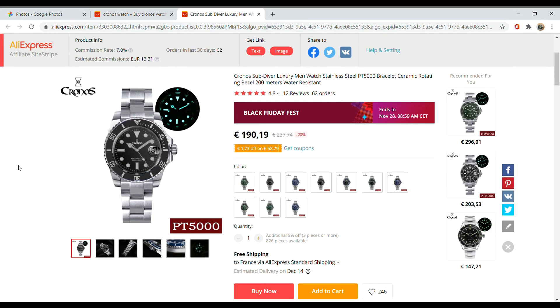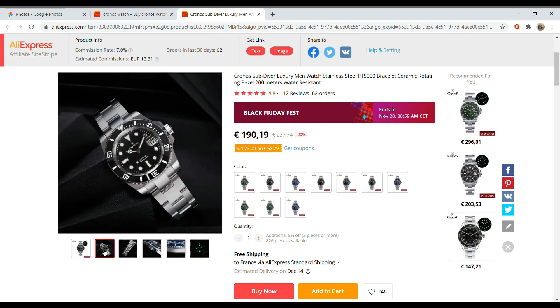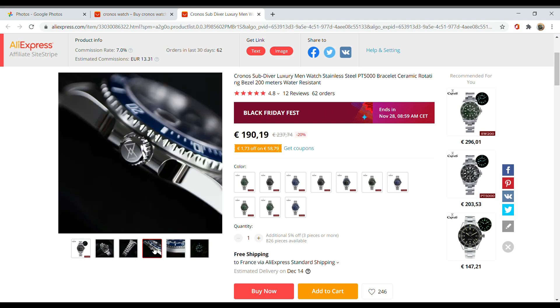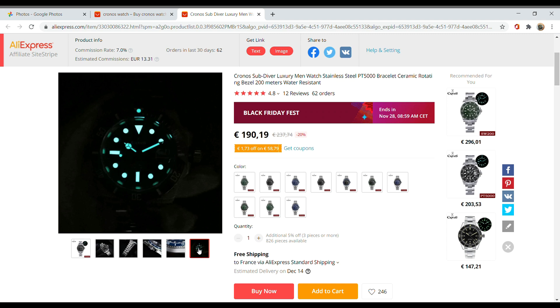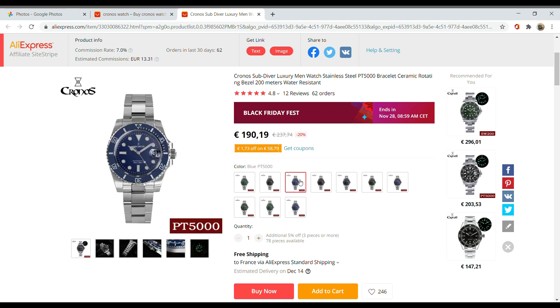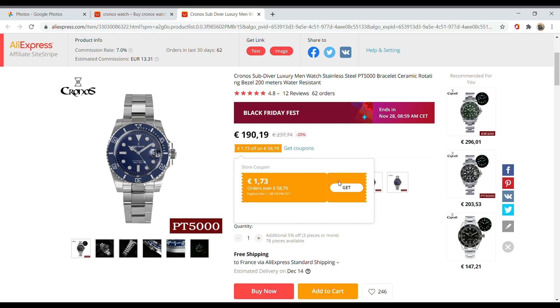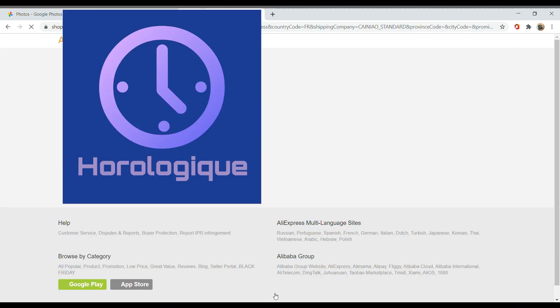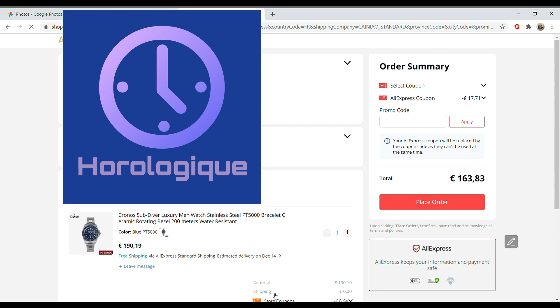Next up, the Cronos Water Ghost sub-homage. This was featured in one of my recent videos against the San Martin, and even though it did not beat the San Martin, it had some pretty strong arguments for itself — one of them being that wonderful PT5000 movement. At 190 euros normally, with the sale and the store coupon it goes down to 164 euros, which is a good deal for a PT5000 movement.